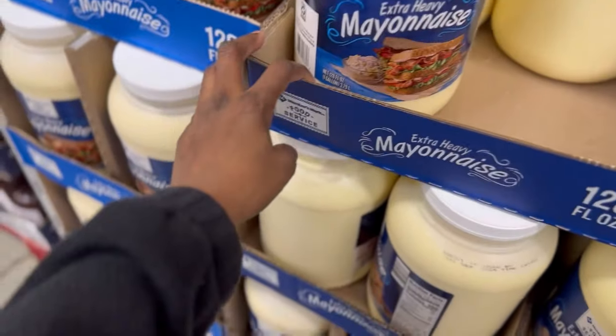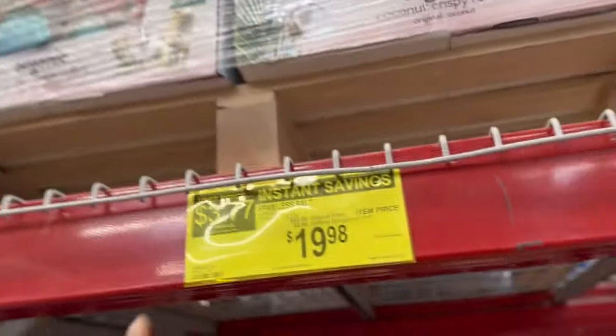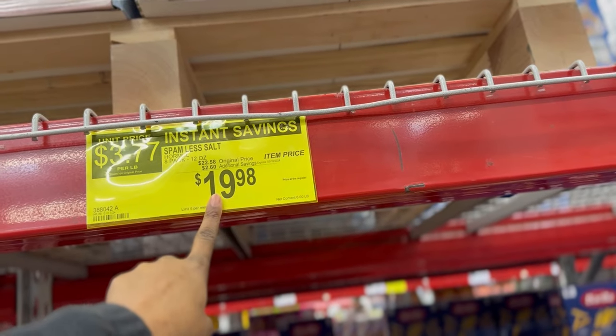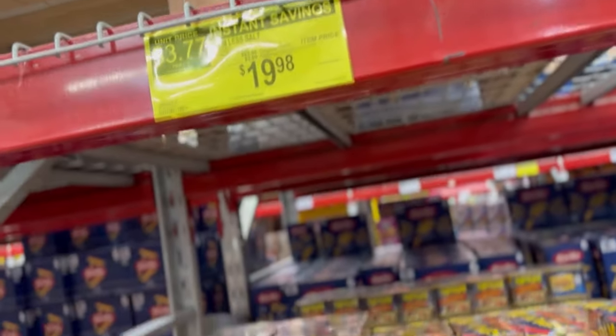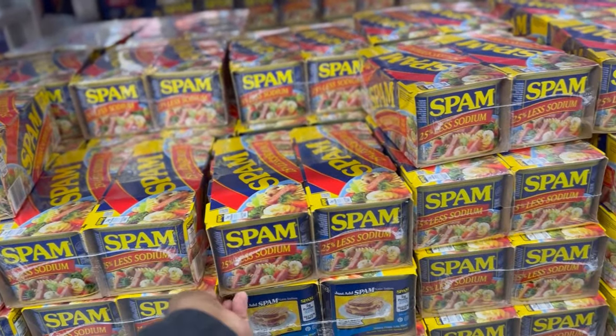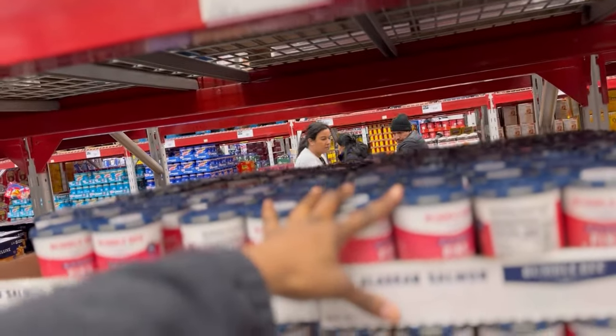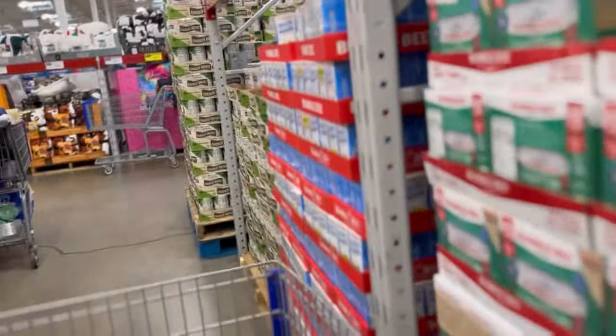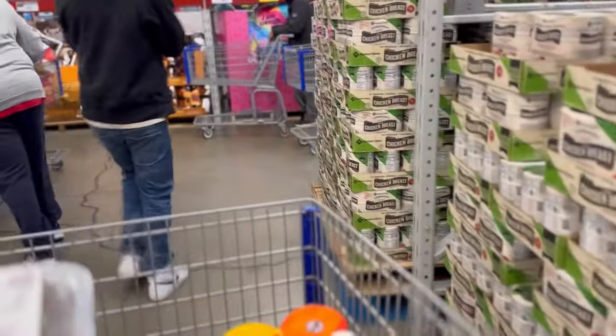The price of spam went up over the years — it's $22.58 but right now with additional savings it's $19.98 until March 18th. This is an eight-pack, and one can of spam costs close to four dollars now. Pink salmon has also gone up — $13.98 for a four-pack here. At ShopRite a single can went over four dollars when it used to be like three dollars and change.